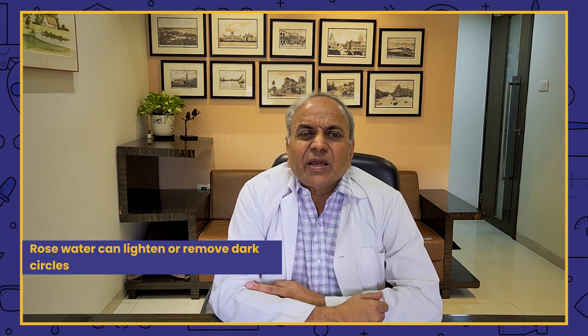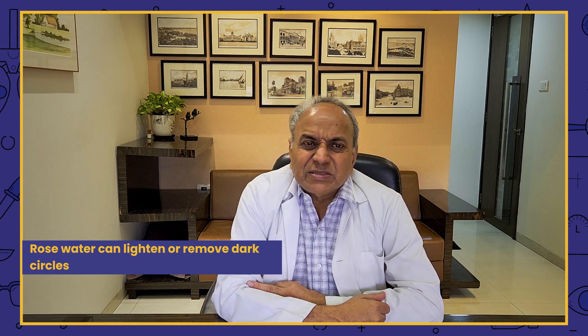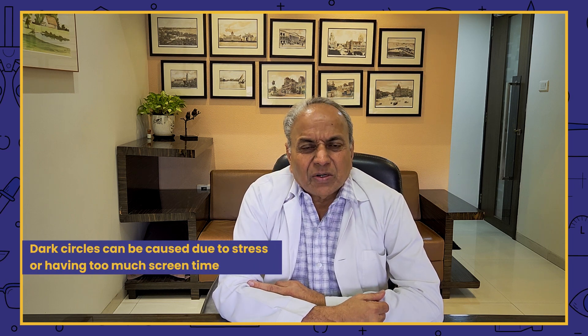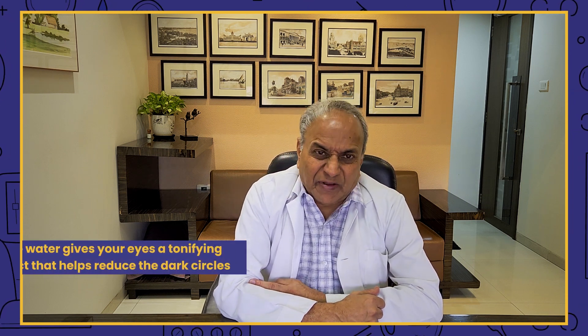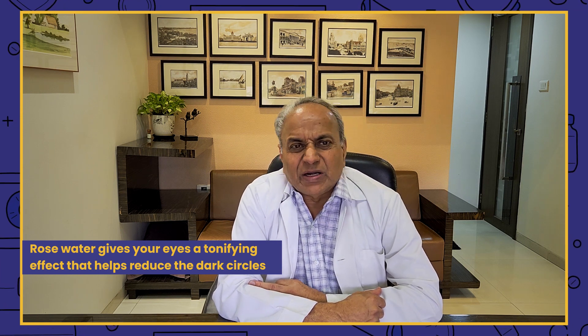Second, it can lighten or remove dark circles. Dark circles around the eyes happen in people working under pressure, or with long screen time such as working in front of a computer for long periods, or due to stress, or aging — which is also one of the factors for dark circles. Rose water has a lot of tonifying effect and gives a lot of relaxation and treatment for dark circles.